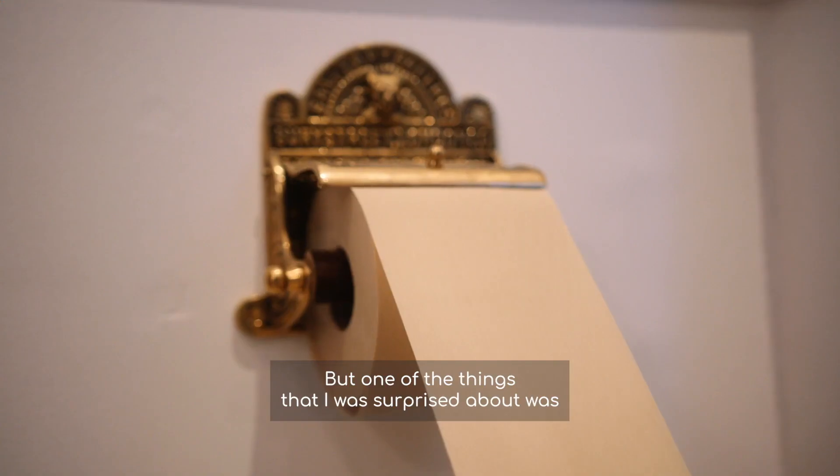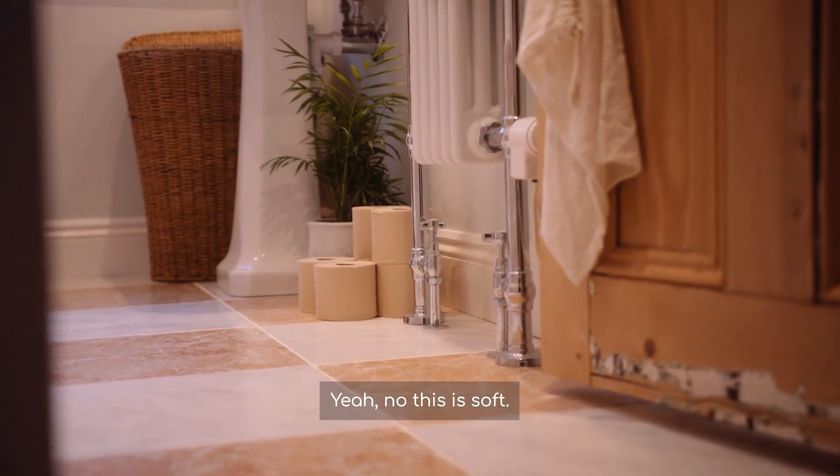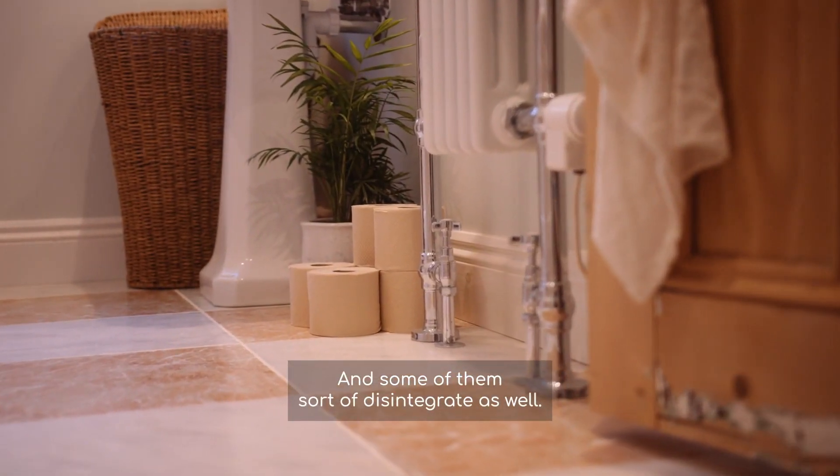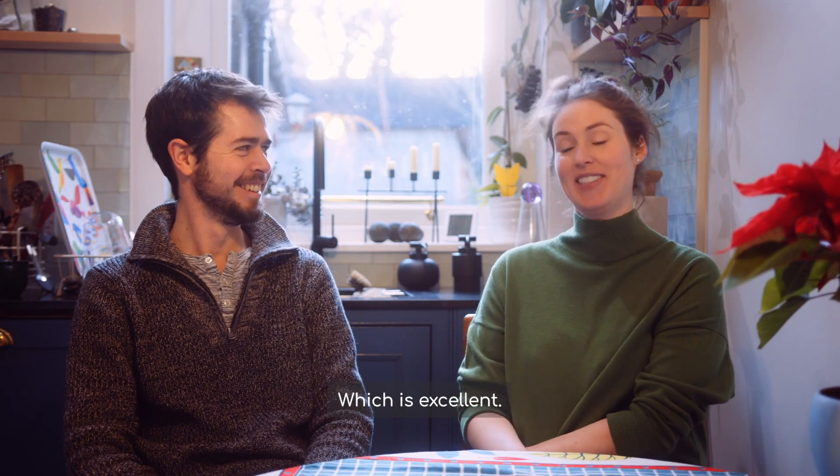But one of the things I was surprised about was how soft it is. This is soft. Some toilet rolls sort of disintegrate as well — but this one doesn't disintegrate, which is excellent.